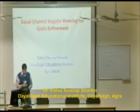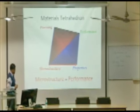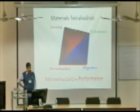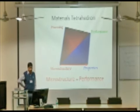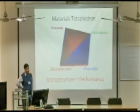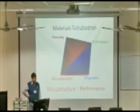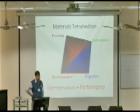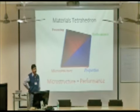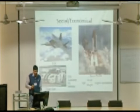Why do we require light materials? This is a metal tetrahedron which shows that processing, microstructure, properties, and performance are totally interrelated. If you want to improve the performance, we have to improve the properties. If you want to improve the properties, we have to fabricate the microstructure, and for that we have to go for some kind of processing technique. So performance is related to microstructure.